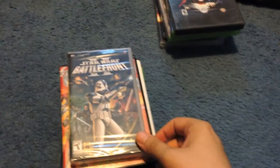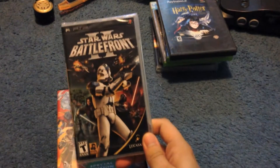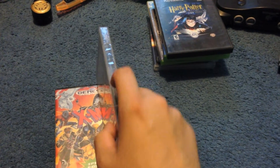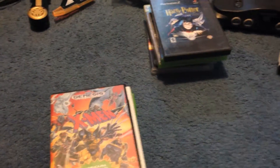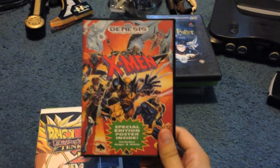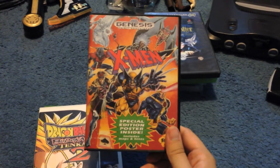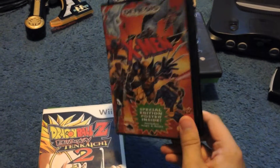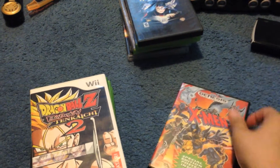Moving on to this stack of thrift store games. Picked up Star Wars Battlefront II for PSP — it's in shrink wrap. Shrink-wrapped, I think it goes for around $40 to $50. I think I paid $8 for it. Also picked up X-Men for Sega Genesis, I think for $2.99 or $3.99. I picked this out by accident — I know it's X-Men 2 for Sega Genesis that's actually kind of worth it. But with the case and the manual, tested and works fine, I'll probably still get like $10 out of it.